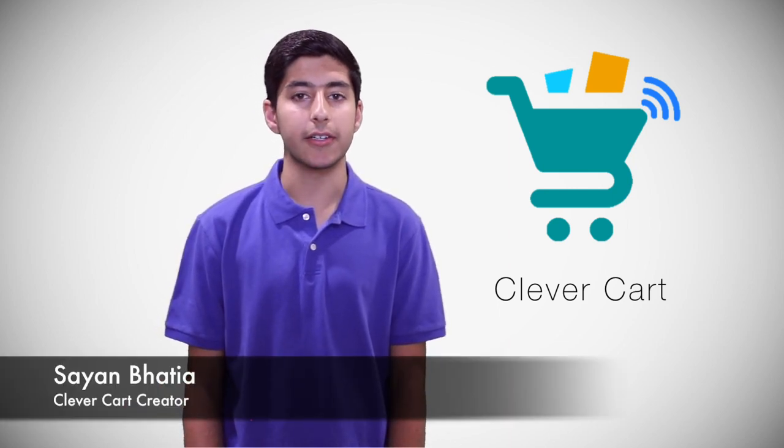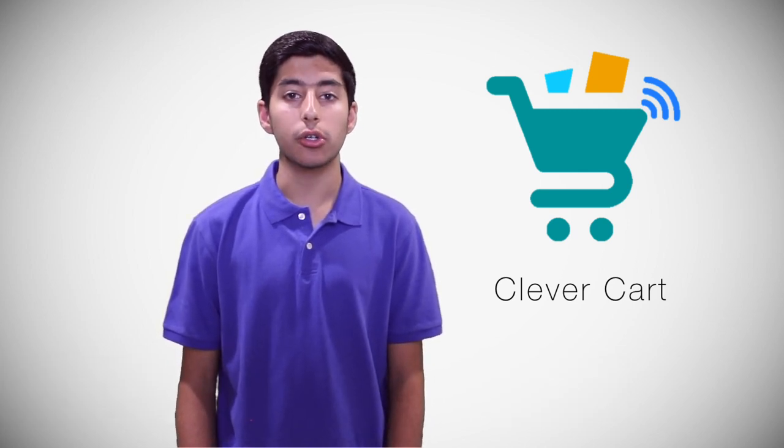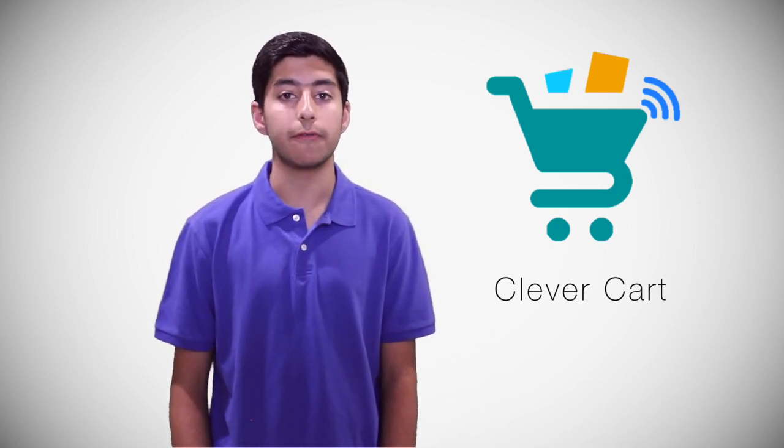Hi, my name is Sian Bhatia, and this is my app, Clevver Cart. Clevver Cart is an easy-to-use iOS app to make the grocery shopping experience fast, convenient, and intelligent for customers, especially those with food restrictions.